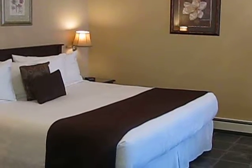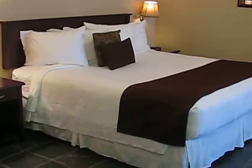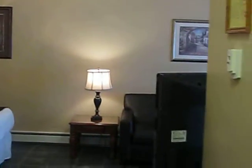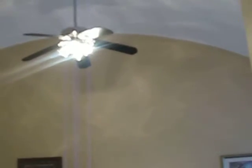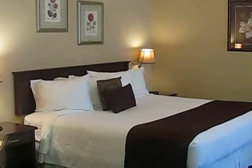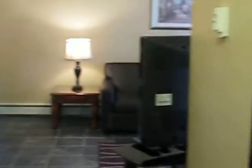This is Suite C. It has a large king-size bed — very spacious. This suite has a very high ceiling; it's a 13-foot ceiling. It's the architecture and design of the building, and we kept it when we renovated. Very airy and spacious, this one.